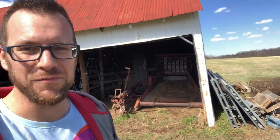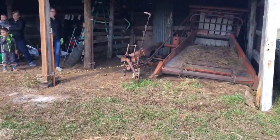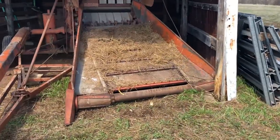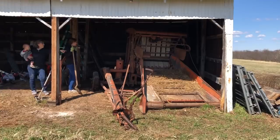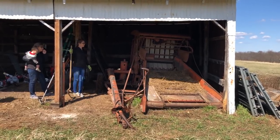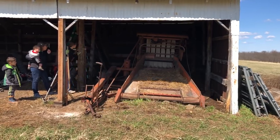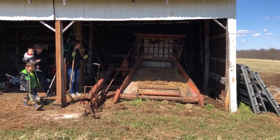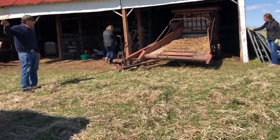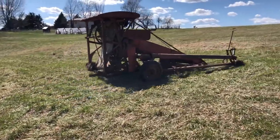We've got this old baler here in the barn and we didn't know how to pull it out, but luckily Becky's brother's got a truck here so we're going to try to pull it out and see if this works. Initially we pulled the baler too far, so we had to cut a hole in the back of the barn so we could pull it out. That gave us enough room to pull the baler straight out and free up a stall for an animal that we'll have in the barn.